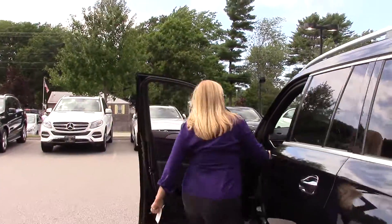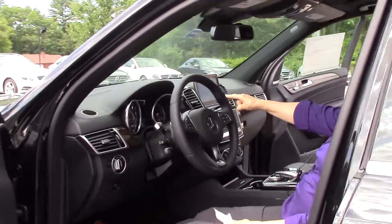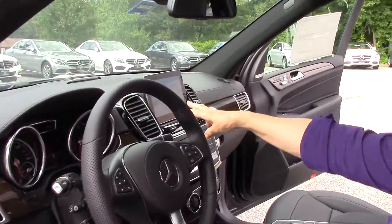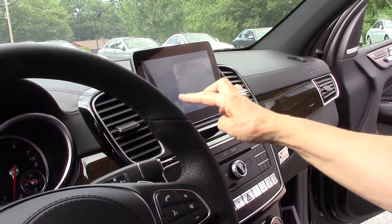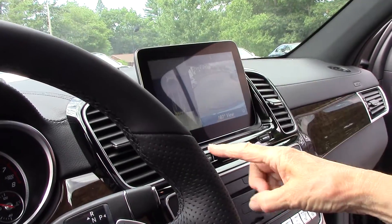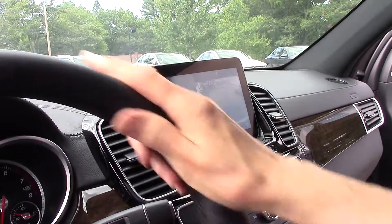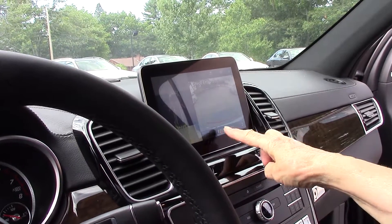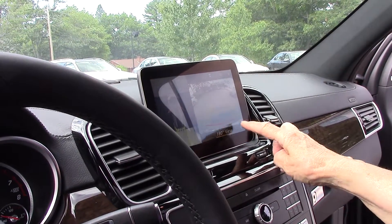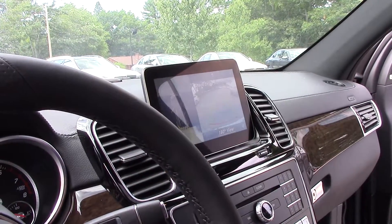Let's look at the 360 camera. With the doors open it does that, but this is what it looks like — you can see the way your wheels are turned. You can see the 180-degree view with the bumper in the back and the guide lines. It's really a great system.